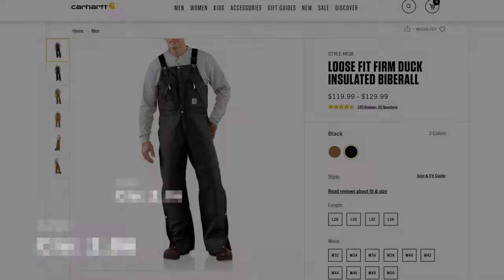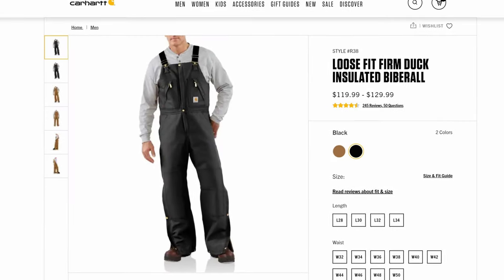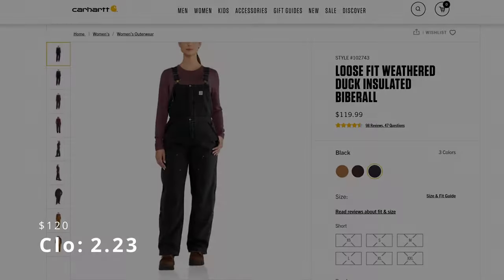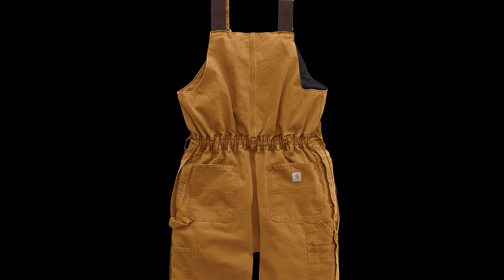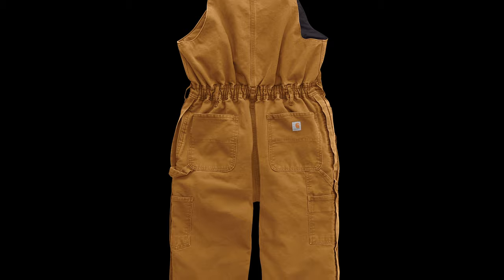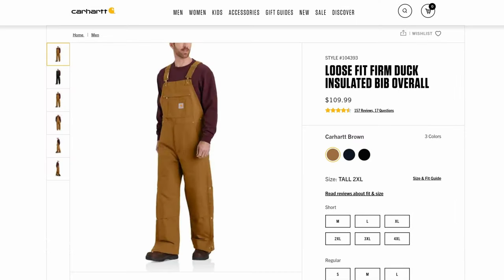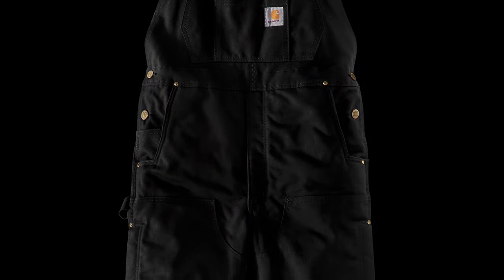Number 10 is the Firm Duck Biberall with a CLO of 2.06 and a price of $120. The men's biberalls have an extended fly which goes up the entire front, making them a combination of bib and coverall — biberall, get it? Number nine is the Women's Wildwood Biberall with a CLO of 2.23 and a price of $120. The women's biberalls are essentially the same as the men's but in a unique cut and sizing. Number eight is the Firm Duck Insulated Bib with a CLO of 2.25 and a price of $110 — the classic Carhartt 12-ounce firm duck canvas with polyester insulation. In my neck of the woods, people simply call these their Carhartts.